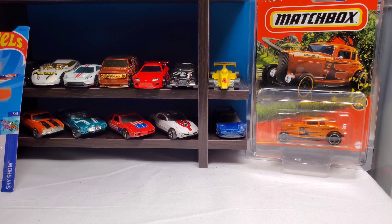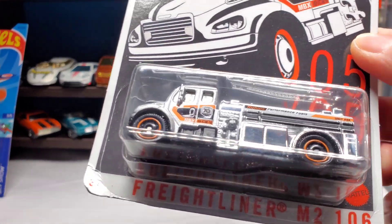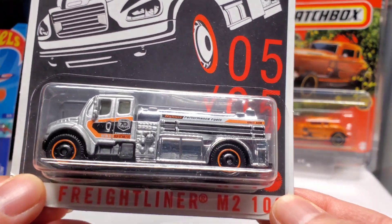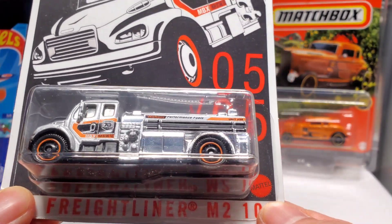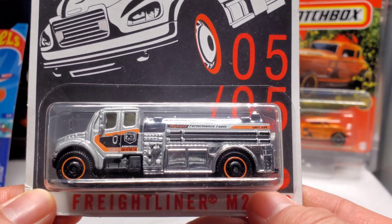I also picked up this one — the Freightliner right here. Pretty sick, nice silver and orange color scheme, chrome number 505. Pretty sweet.